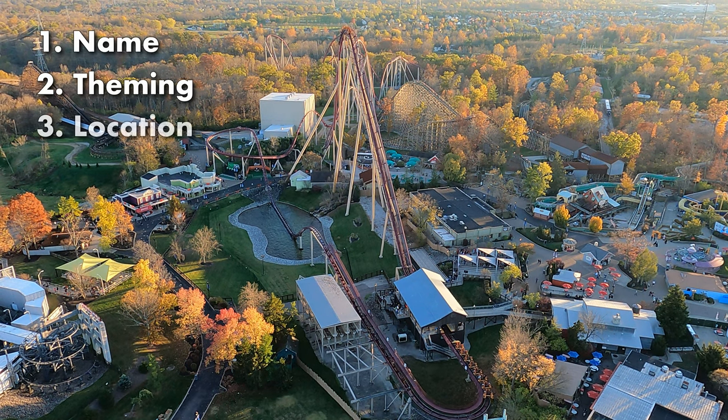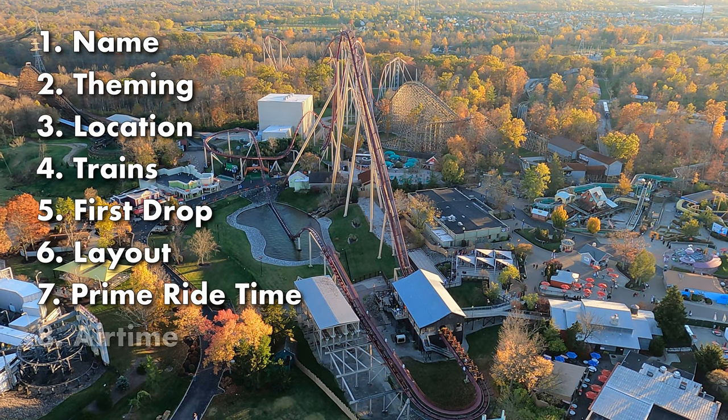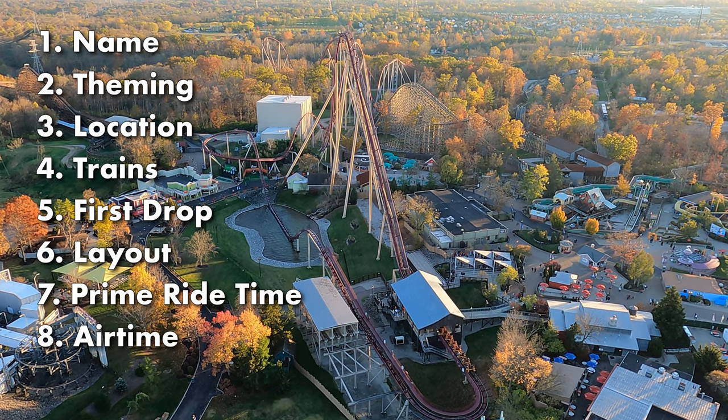The nine categories are: Name, Theming, Location, Trains, First Drop, Layout, Prime Ride Time, Airtime, and finally, Pacing.